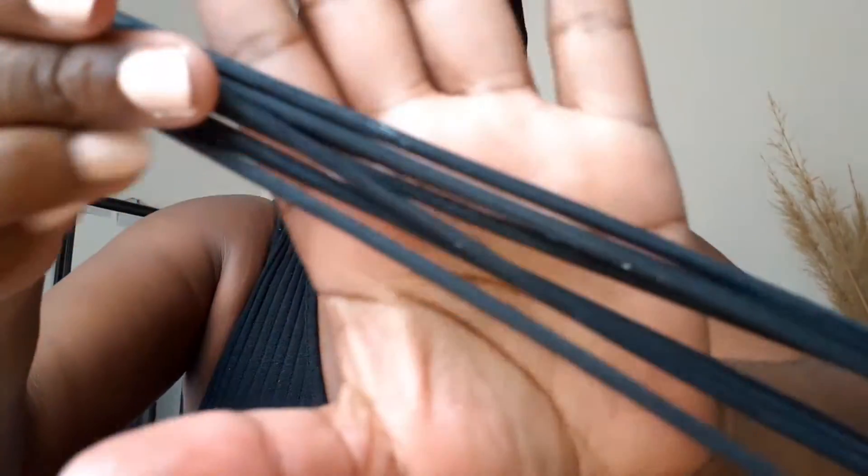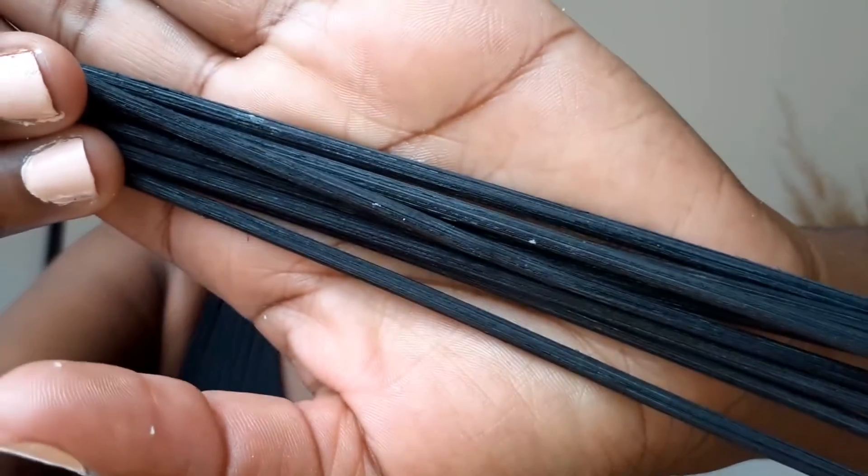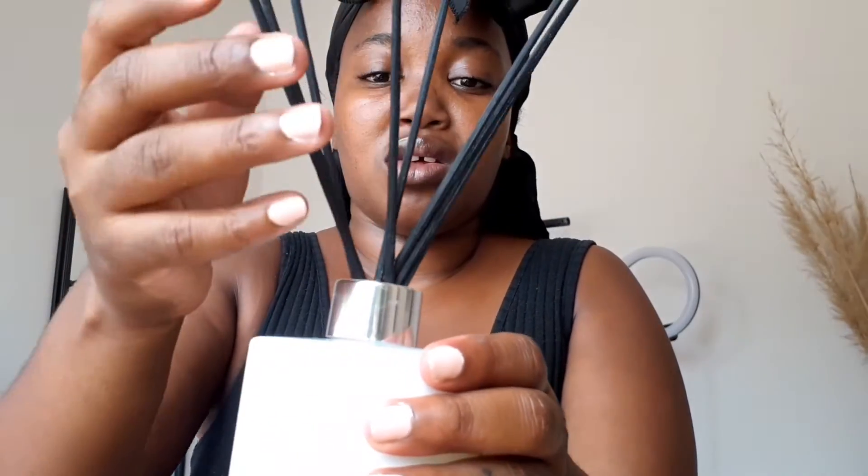I'm going to put in all the red reed sticks — all of them. Look at how elegant this hand looks! I can't wait for the sticks to soak up the fragrance — you can smell the sticks as well.